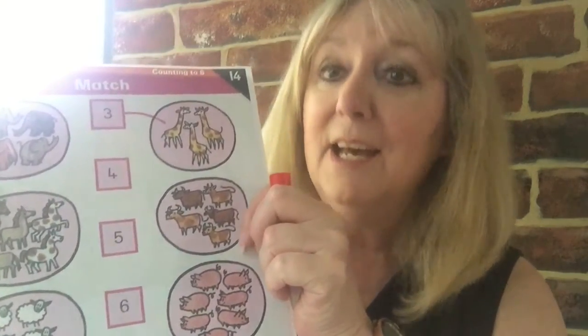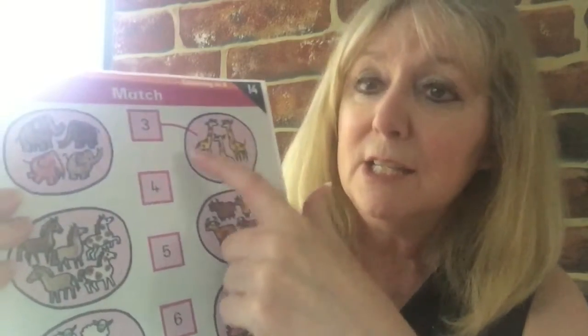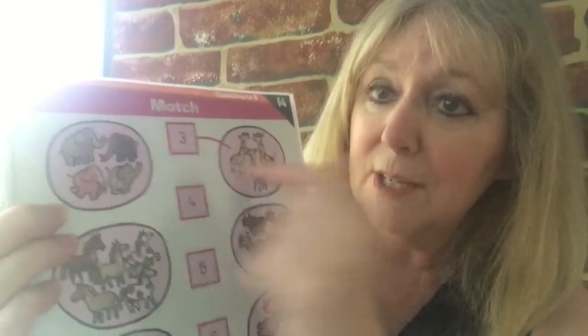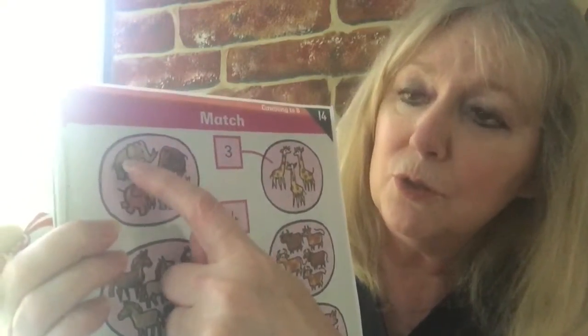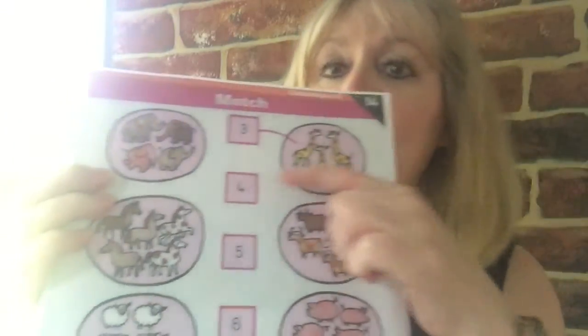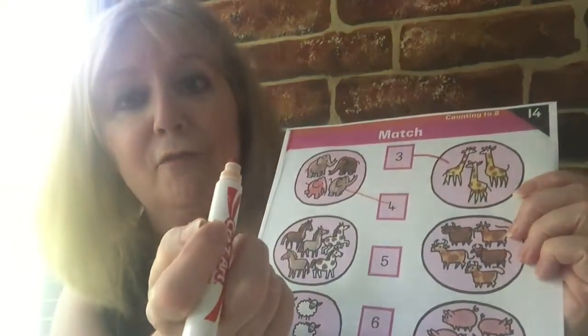Okay, now some of you have got this book. It's similar to one we did the other day where you could match up the number of animals with the numbers down the middle — I think it was fruit we did the other day. Today it's animals. We've already done this one for you: one, two, three giraffes matched up with the number three. So let's count how many elephants there are — one, two, three, four elephants. Let's find the number four. There are the elephants — join them to the number four.